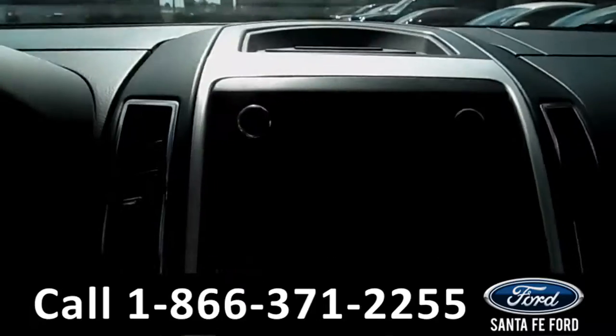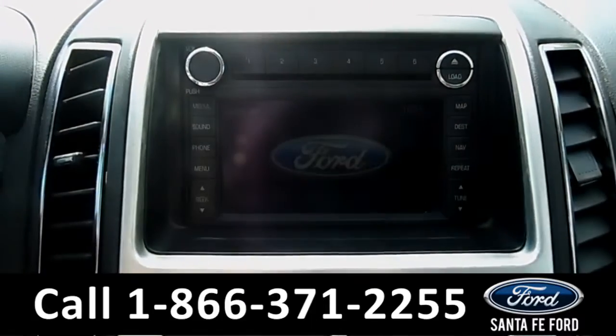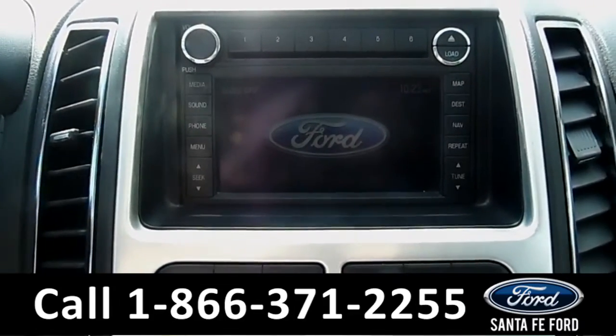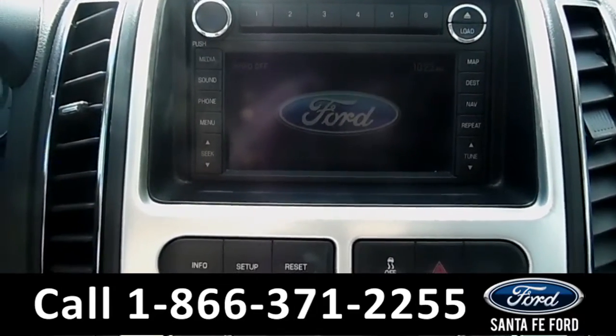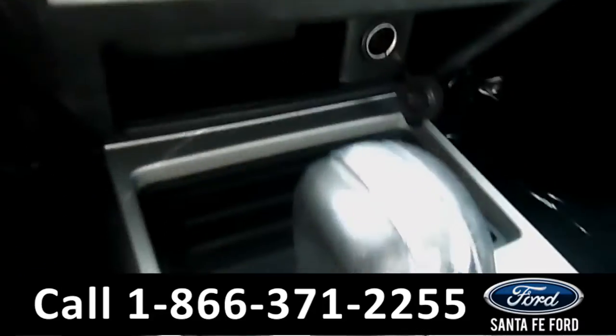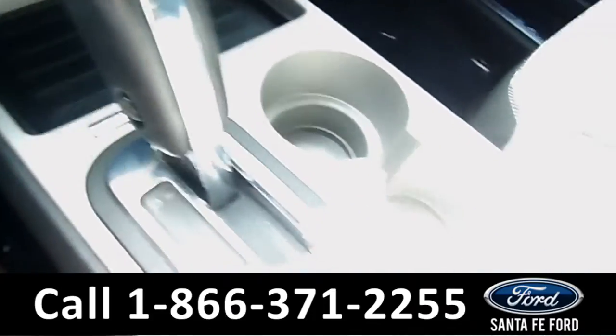The media center features an LCD touch screen. There's an AM/FM radio, CD and MP3 player, as well as Sirius satellite radio and GPS navigation. There's also climate controls and Sync by Microsoft.